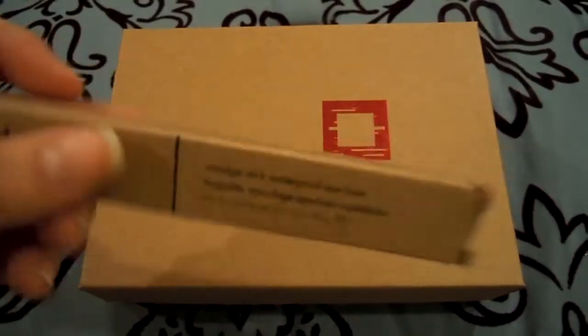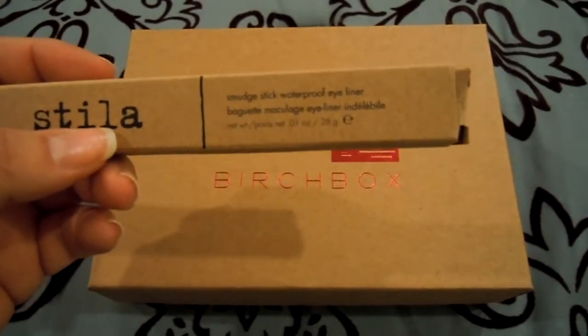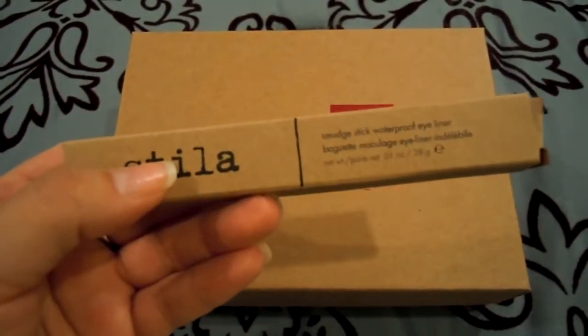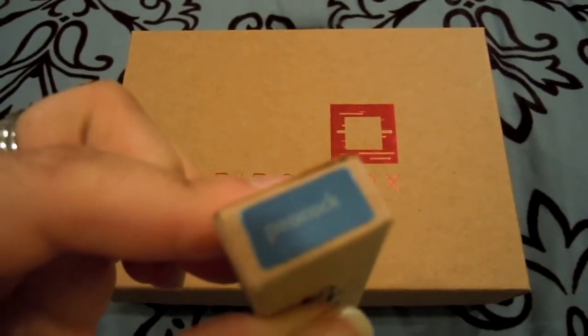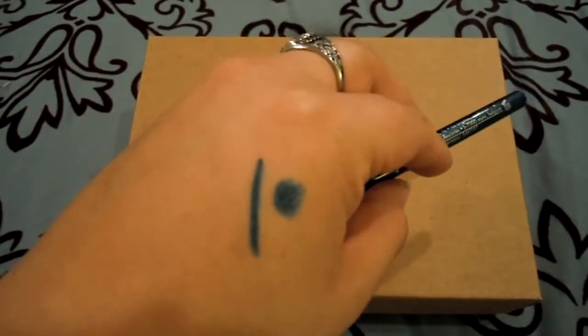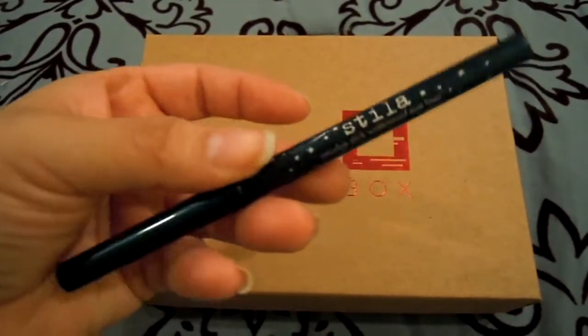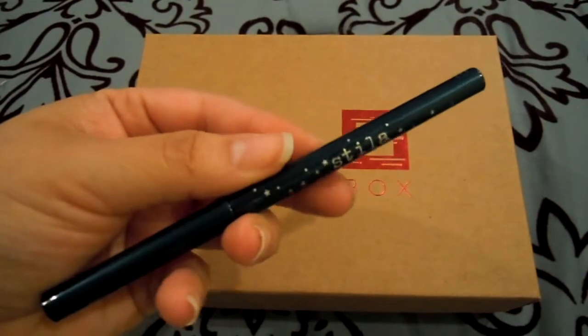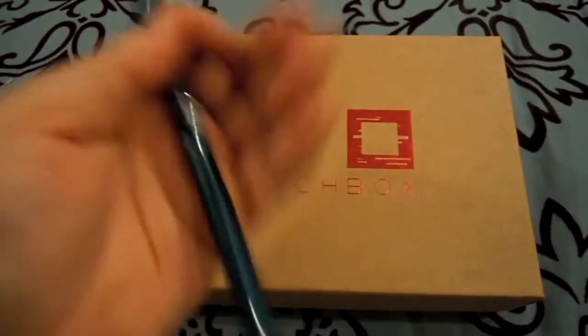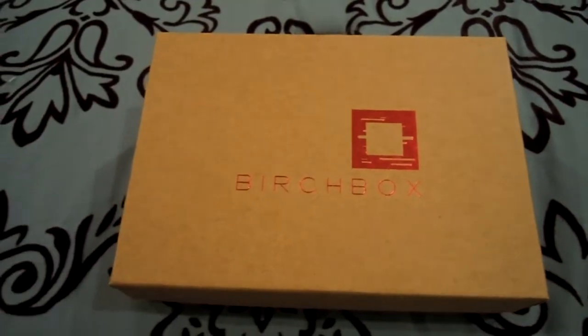First thing is the Stila — this is a full size product, a waterproof smudge stick eyeliner, which I was so happy to receive because this is something I've been wanting for a while. The color I got is in Peacock. Here's what the liner looks like, and here's a quick swatch on my hand. It's a beautiful color. I really like to wear some color on my bottom lash line, so I'm really happy to get this. It's a great product overall as far as wear and not smudging.